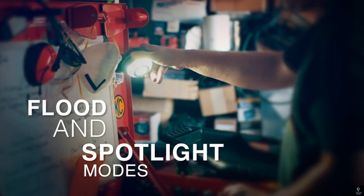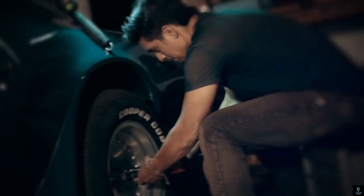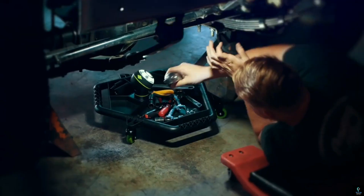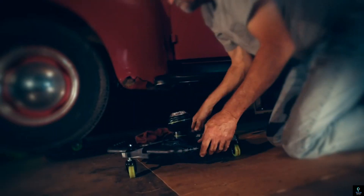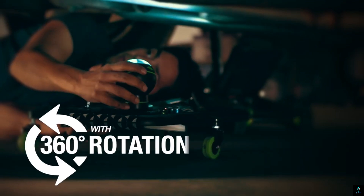Its durable construction and smooth rolling casters ensure stability and maneuverability on any garage floor. The pod light, with its powerful LED illumination, enhances visibility in hard-to-reach areas, making repairs more efficient and precise.